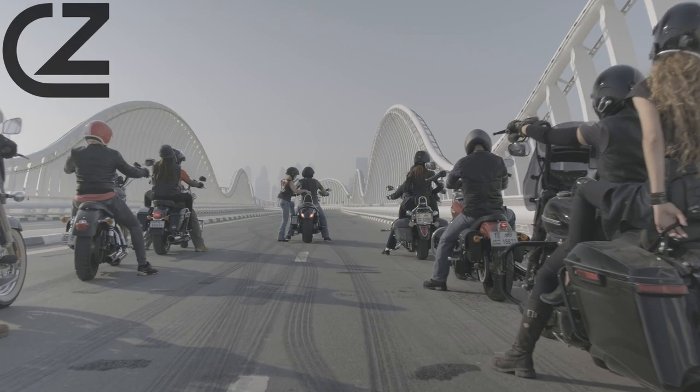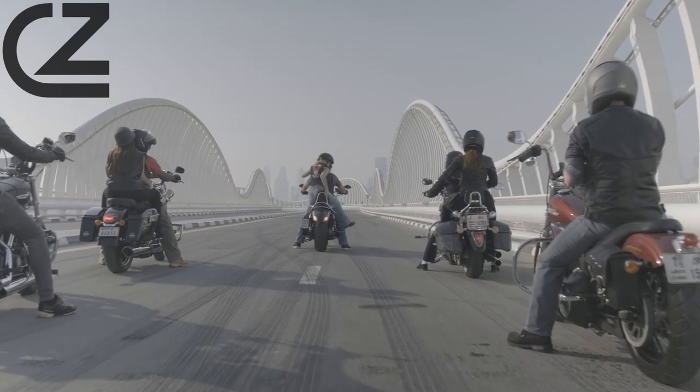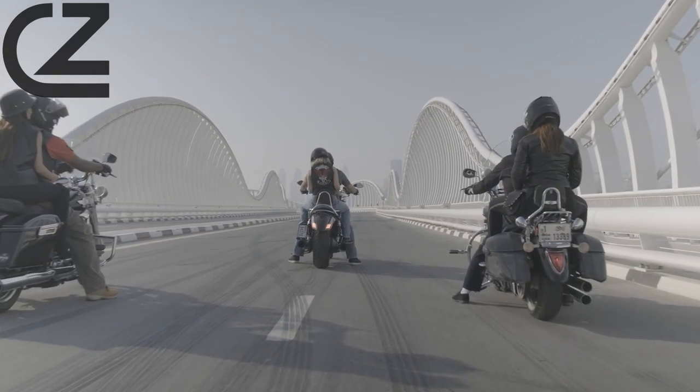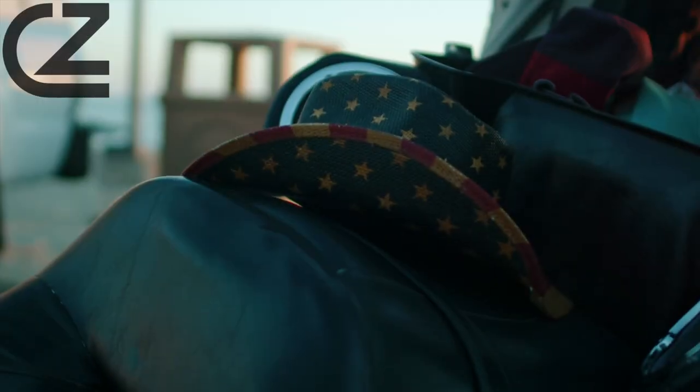Fast forward to 2015 and the Sportster is still going strong. The lineup includes models like the Super Low, Iron 883, 1200 Custom, and Super Low 1200T, each of which carries forward the classic agility and style that the Sportster is known for.